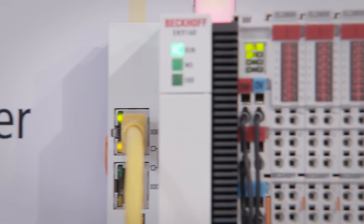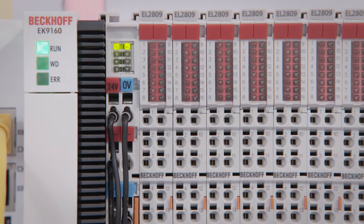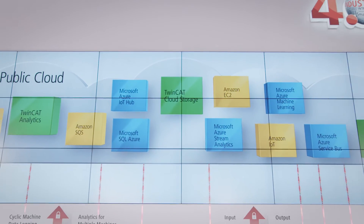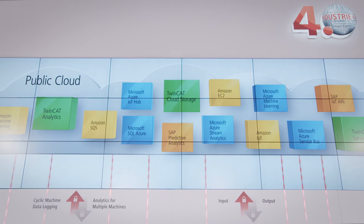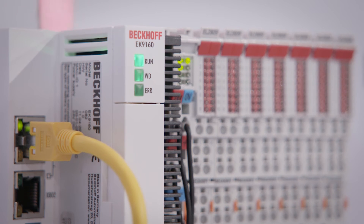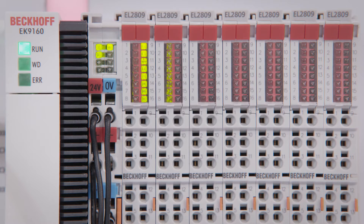The new EK9160 IoT Bus Coupler enables secure connection of the automation and field level with cloud systems without requiring any programming. Our new IoT Coupler is a plug-and-play device for cloud-based communication and it is very easy to use, because we automatically detect all the plugged terminals and then we are able to configure the communication and the terminals by a website. So it's very easy to use for everyone.